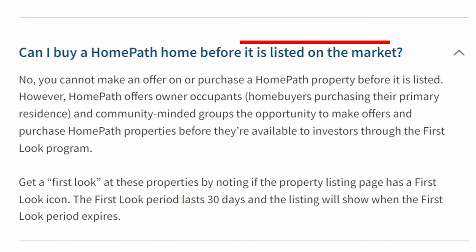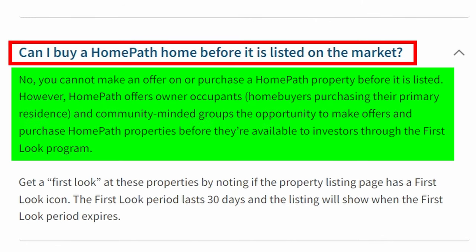Let me answer a question I get all the time: a lot of people talk about bypassing the agent and going to the seller directly. But when it comes to foreclosures, you're not going to be able to buy a property directly through the servicer like Fannie Mae when the property's not listed — it's just not going to work. That's not the way they do business. You cannot make an offer on or purchase a HomePath property before it's listed.